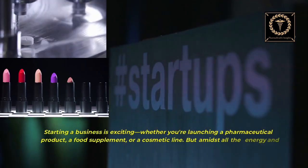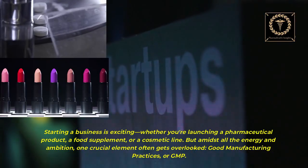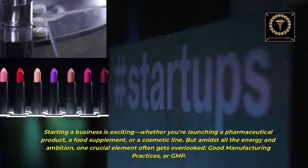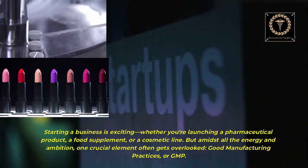Starting a business is exciting, whether you are launching a pharmaceutical product, a food supplement, or a cosmetic line. But amidst all the energy and ambition, one crucial element often gets overlooked: good manufacturing practices, or GMP.